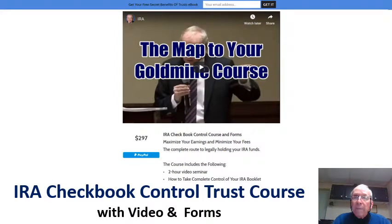Hi, my name is Jack Shea and I would like to tell you how to set up checkbook control of your IRA account.